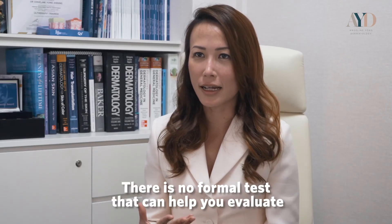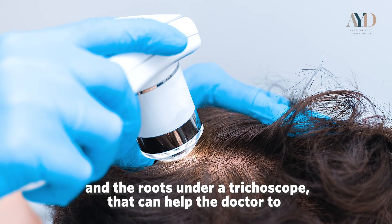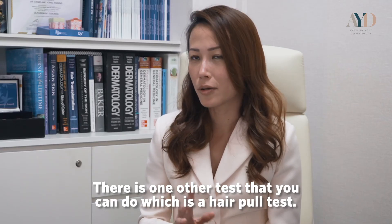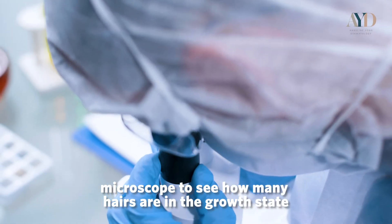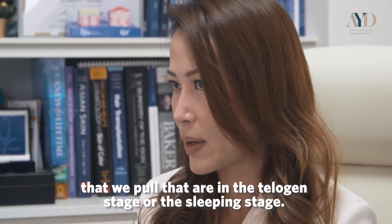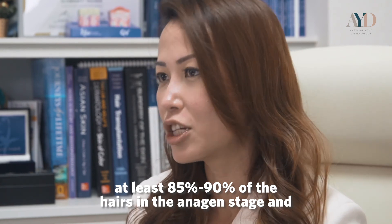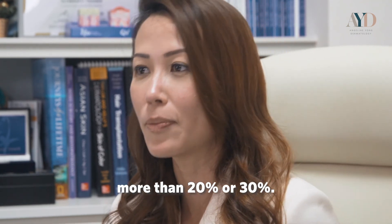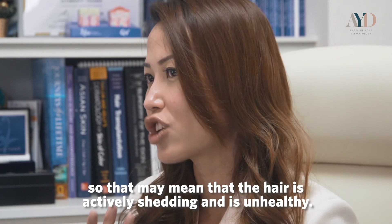There is no formal test to evaluate hair strength or quality, but a doctor can look at the follicles and roots under a trichoscope to assess the quality of roots and identify other forms of hair loss. A hair pull test is also useful — we sample hairs and look under a microscope to see how many are in the anagen (growth) stage versus the telogen (sleeping) stage. Ideally, 85 to 90 percent should be in the anagen stage and 10 to 15 percent in telogen. If the telogen ratio exceeds 20 to 30 percent, it may signal telogen effluvium, meaning the hair is actively shedding and unhealthy.